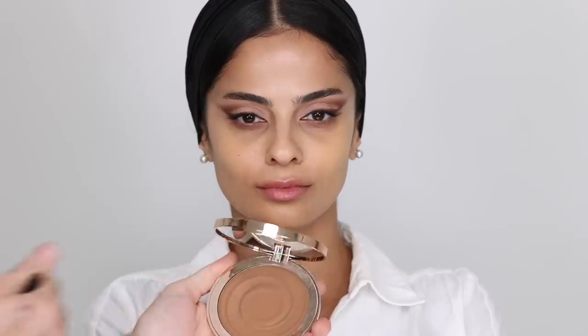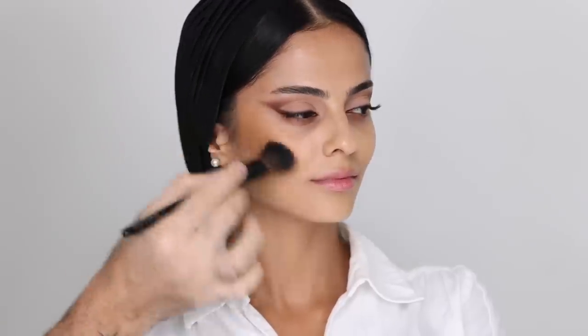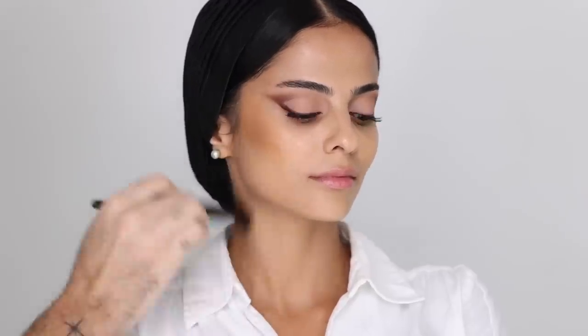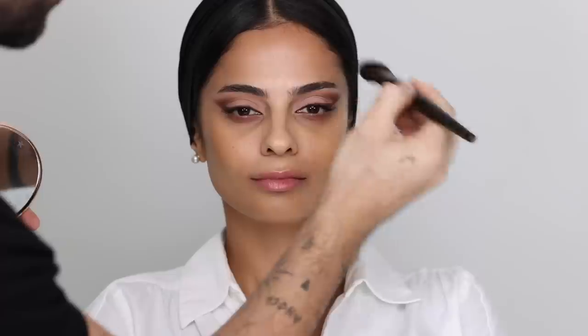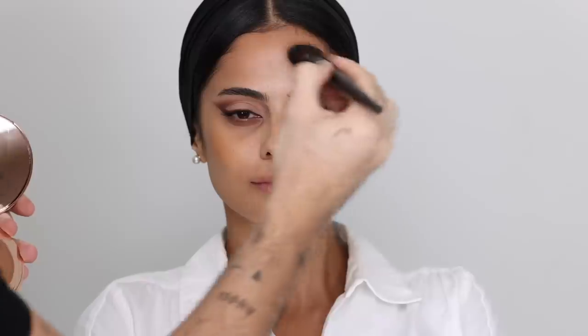I'm taking a cream bronzer and with a fluffier synthetic brush, I'm going to start applying this high up on the cheekbones and blending upwards, keeping in mind that I still haven't done concealer. I'm also taking this on the sides of the jaw and down the neck to keep the tones uniform throughout the face and body — a little underneath the chin and on top of the forehead close to the hairline. With whatever is left, I'm taking this down the bridge of the nose and the tip.